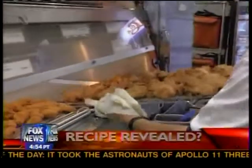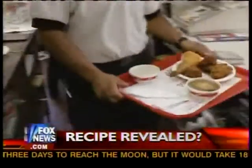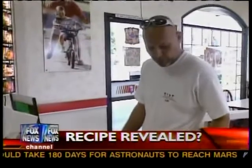It's one of the best-kept secrets in fast food history, or so they say. Or maybe it was. Colonel Sanders' original Kentucky Fried Chicken recipe, that special blend of herbs and spices. Now an ex-banker says he's cracked the code, sort of.